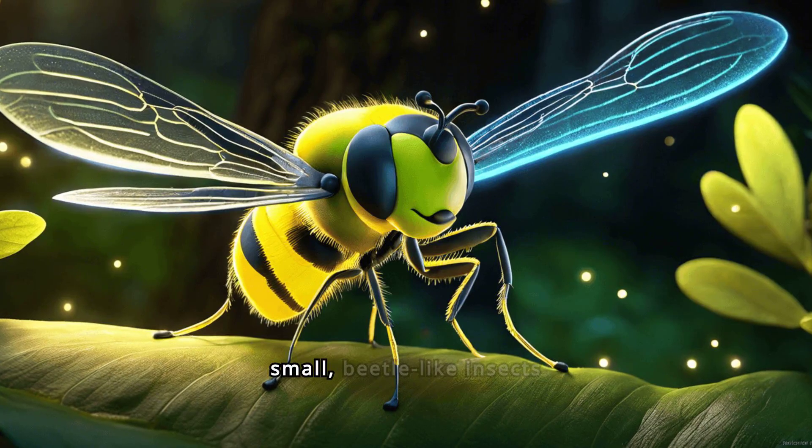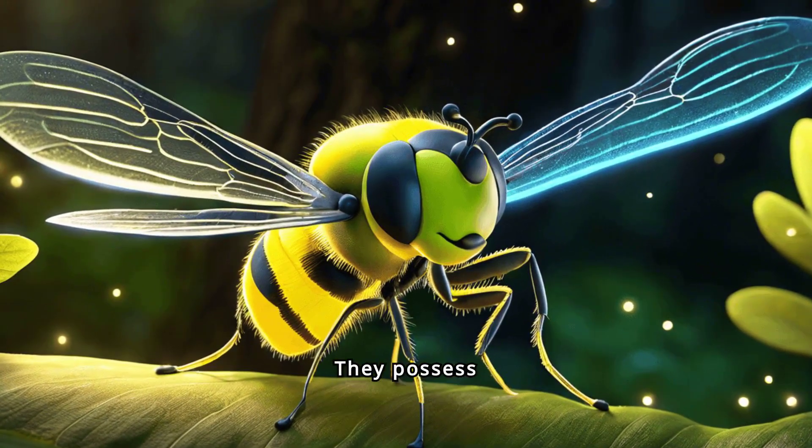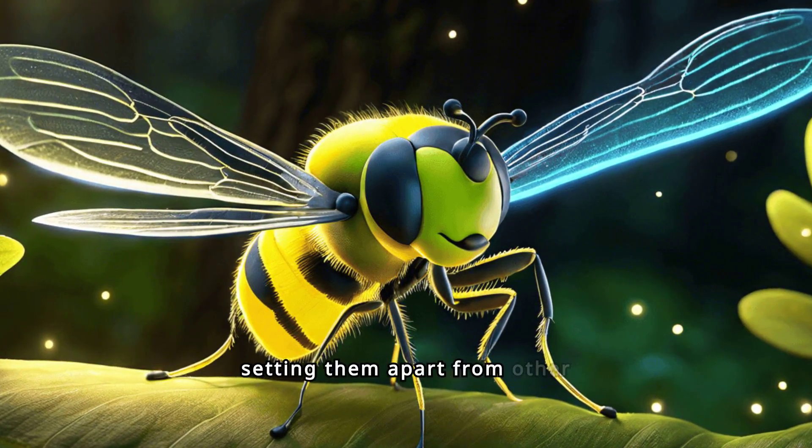Adult fireflies are small, beetle-like insects with soft bodies. They possess specialized light-producing organs located on their lower abdomen, setting them apart from other insects.